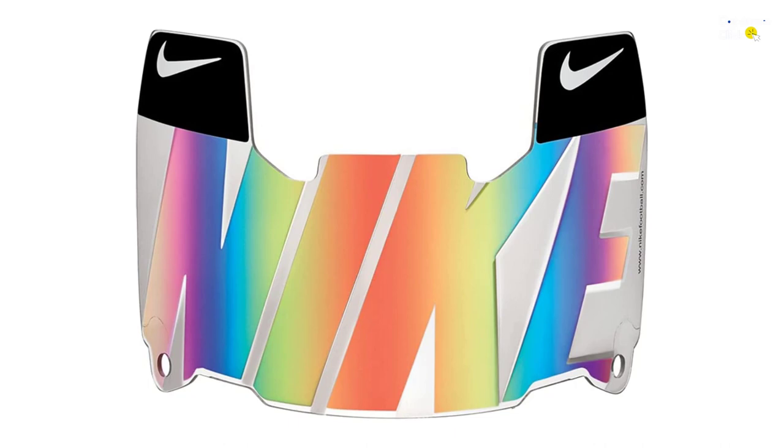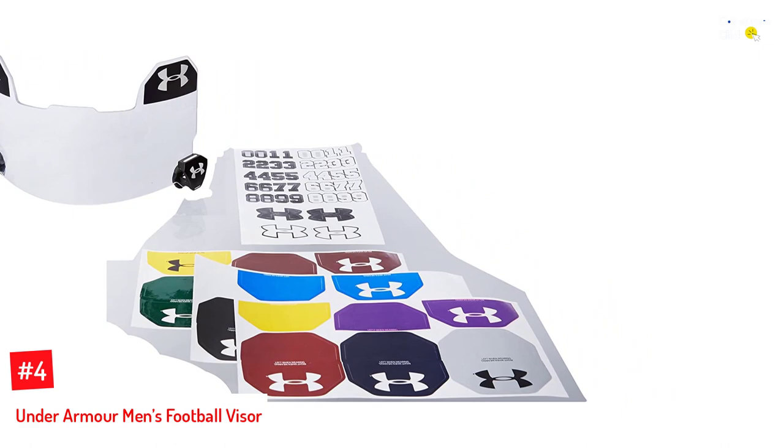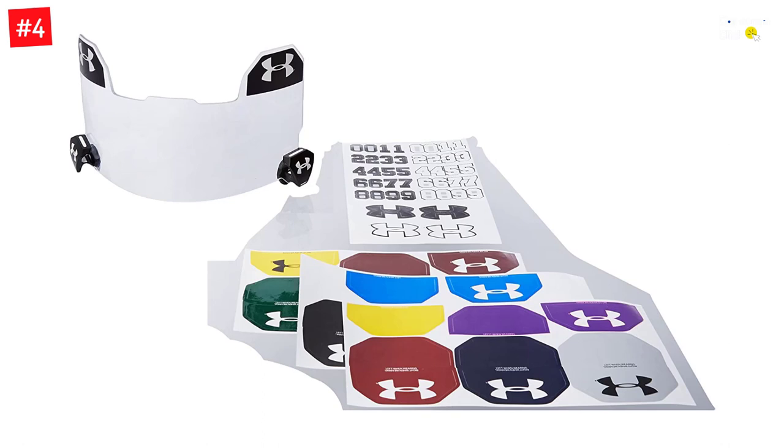Number 4: Under Armour Men's Football Visor. This football visor from Under Armour is highly recommended by players and parents alike due to its compatibility with helmets of various sizes. It is designed with a polycarbonate lens and patented NXT technology, and the visor features quick-release clips that allow you to install and remove it effortlessly. Not only is this face shield durable under different temperatures and weather conditions, but it is also lightweight and super comfortable to wear for long periods.